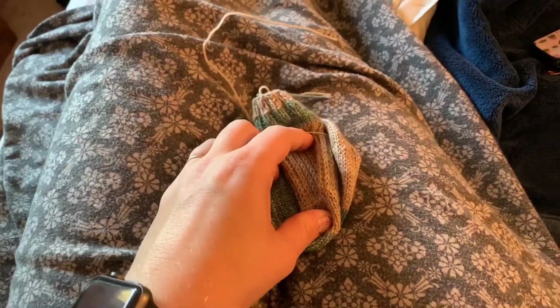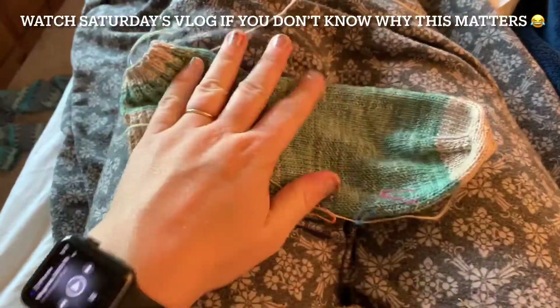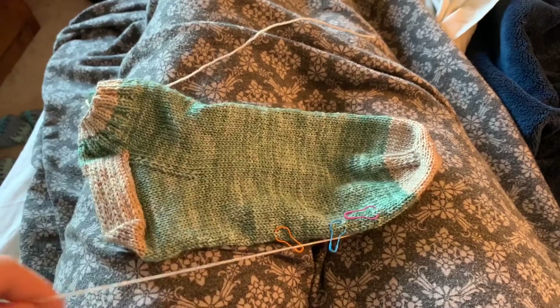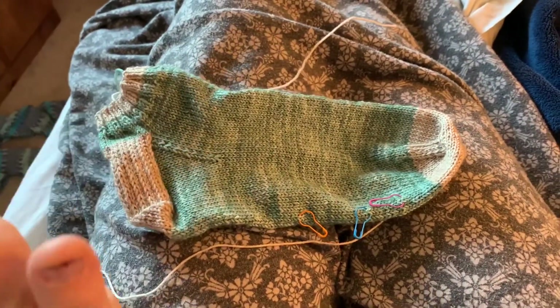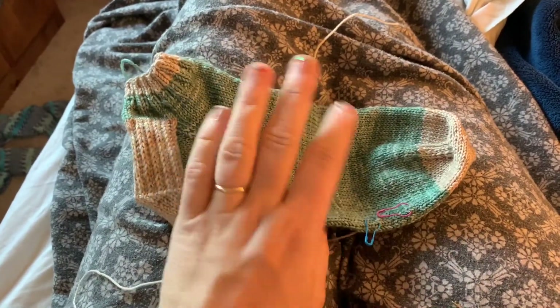Sock toe done! And it matches the heel. Second time's a charm. So, we did that sock. I am probably gonna weave in the ends sometime, but I feel like knitting instead of weaving right now. So I am going to cast on the second sock really quick.